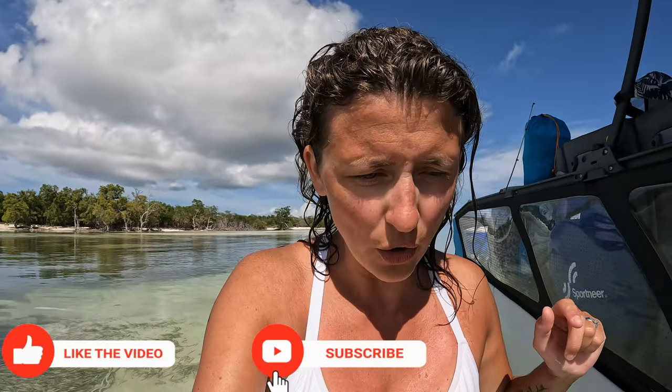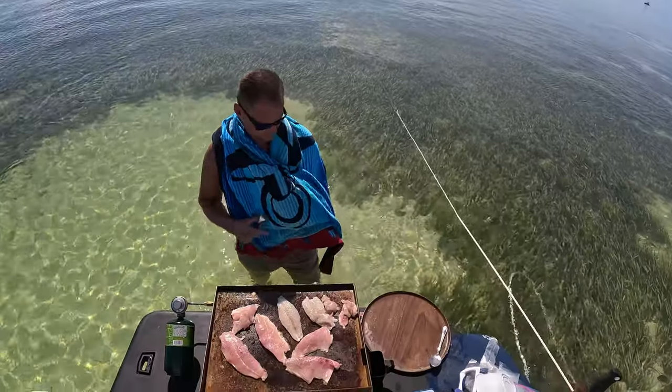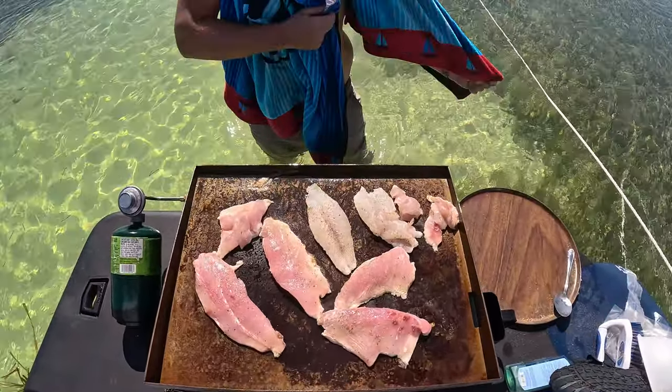That barracuda was of size — we checked the rules and regulations and we are within the legal limits. So we filleted it and we're going to cook up the fish we caught yesterday and the fish I got today. Stay tuned for a yummy catch and cookout — we filleted them and Carl is cooking it up on the grill.